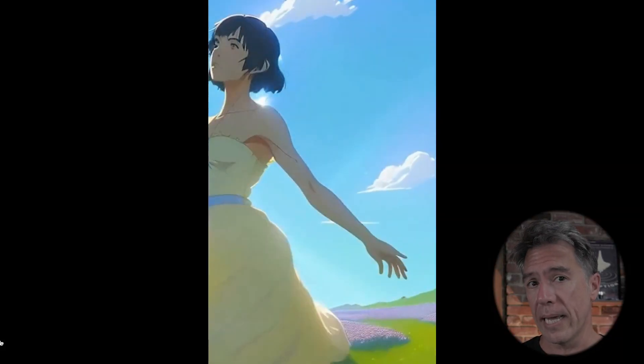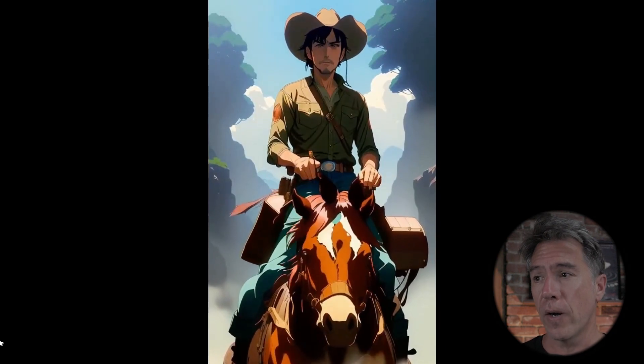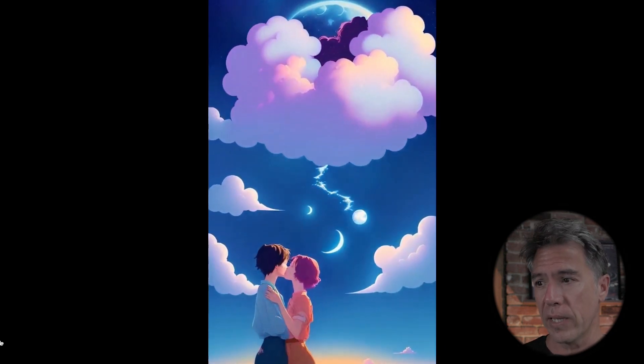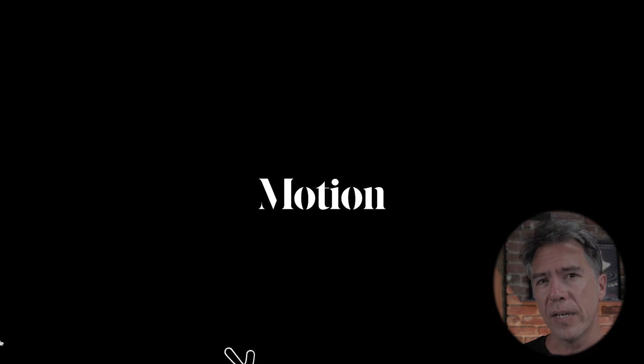Kyber looks like it has a new feature coming called Motion. From what I've heard thus far, it is just text-to-video currently, but it looks really good. Keep an eye out for that — I'm hoping to have a video up on it soon.